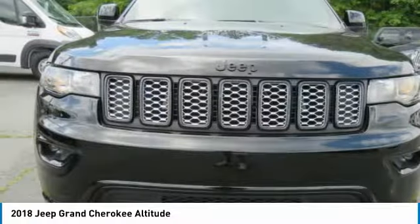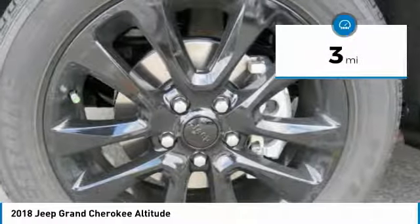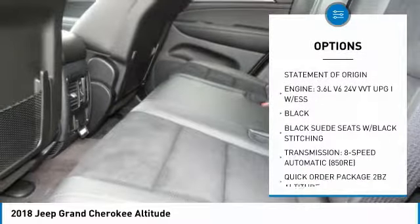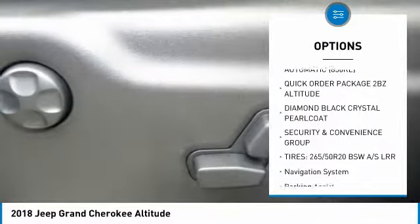This vehicle has less than 100 miles. Here are some of this vehicle's great options: sunroof, traction control, navigation system, anti-lock braking system, air conditioning, Bluetooth wireless data link for hands-free phone.